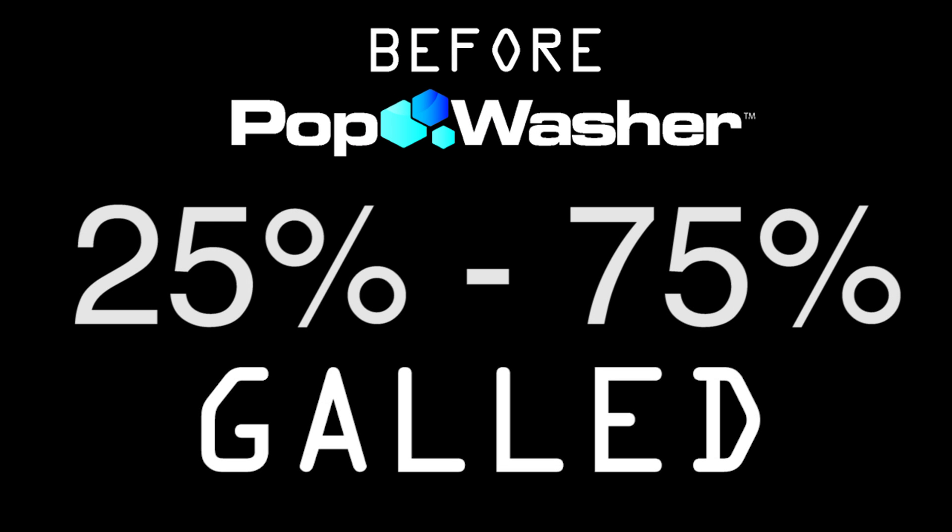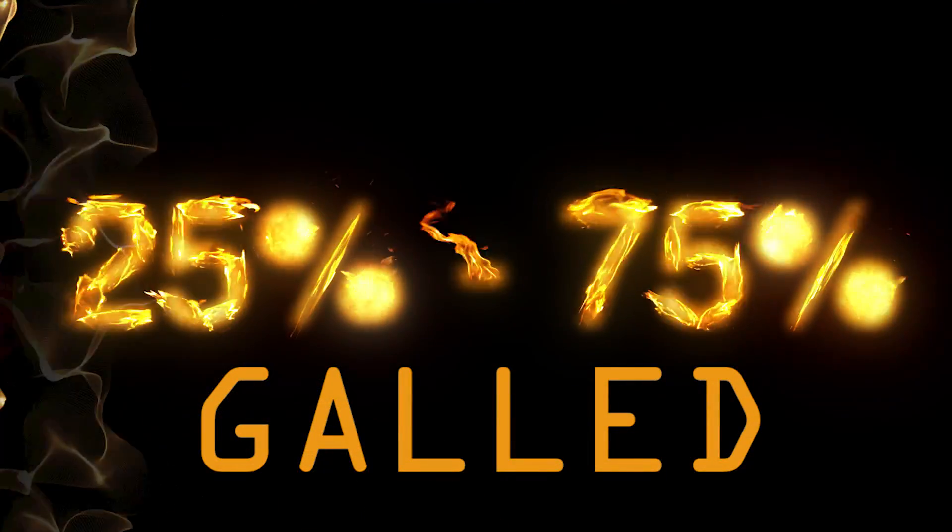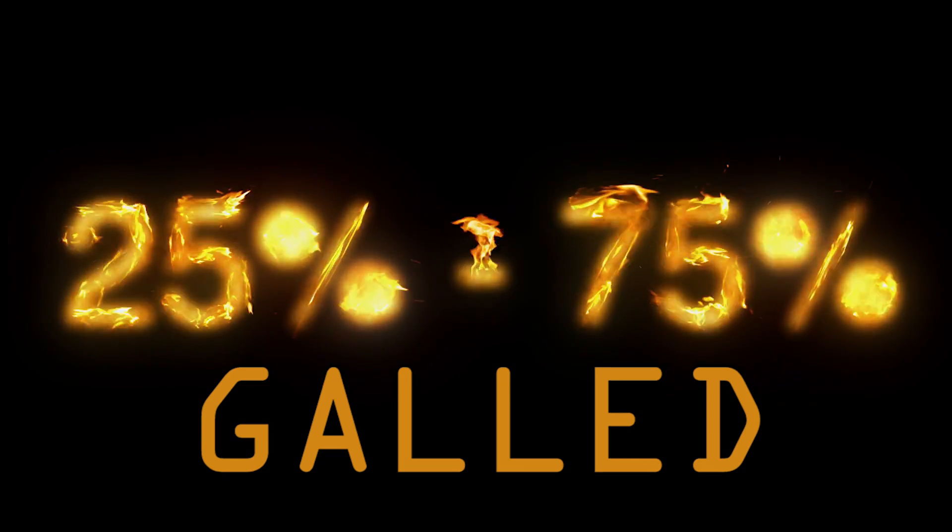Before the use of the pop washer, they had anywhere from 25% to 75% of the bolts completely seize every breakout. They used a torch to cut them out and had to replace the hardware. The typical process could take them over 12 hours.